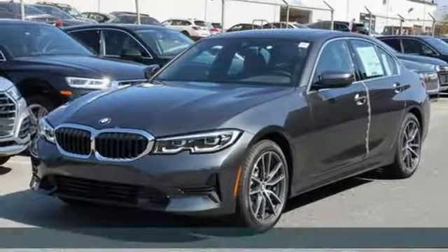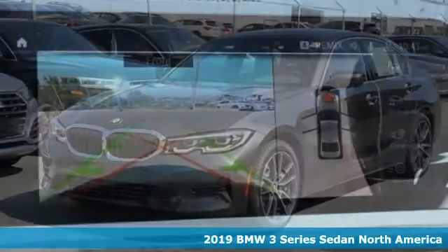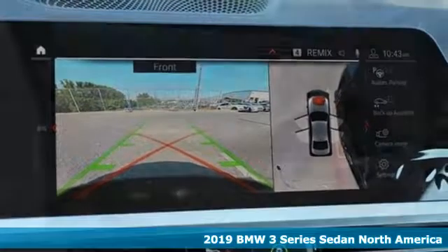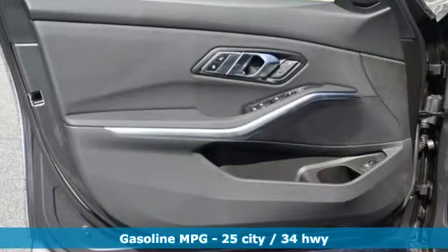Here's a new 2019 BMW 3 Series. With an intelligent approach to engineering and legendary design, it's no wonder it's the most popular in BMW's lineup.